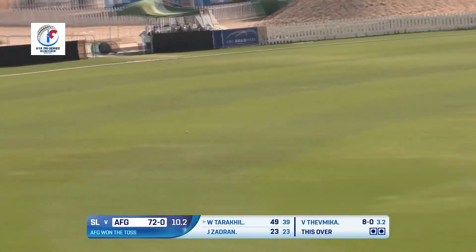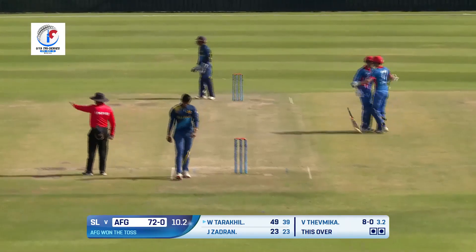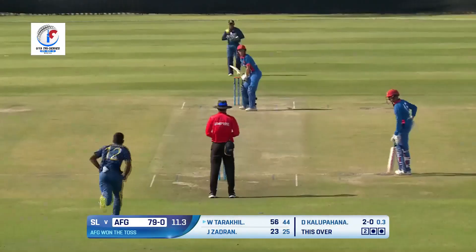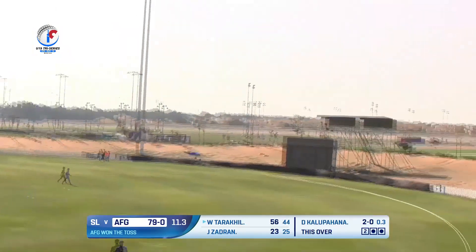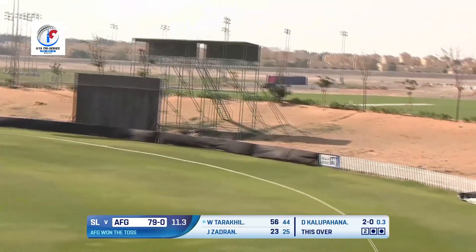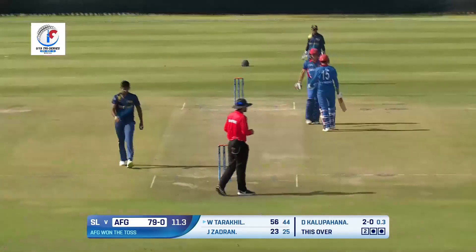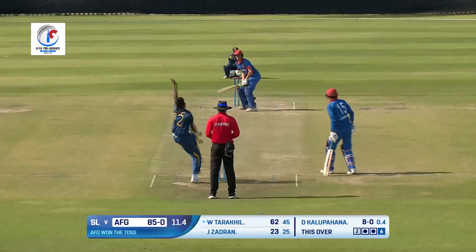Quicker from Yas and that's been placed beautifully in the gap towards deep third, and that's the boundary. That's been picked up, short delivery, hooked and hooked well. We'll have to wait and see what the signal from the umpire is, but what a brilliant shot that is — gone all the way for a maximum. He's been brilliant with the bat as well.